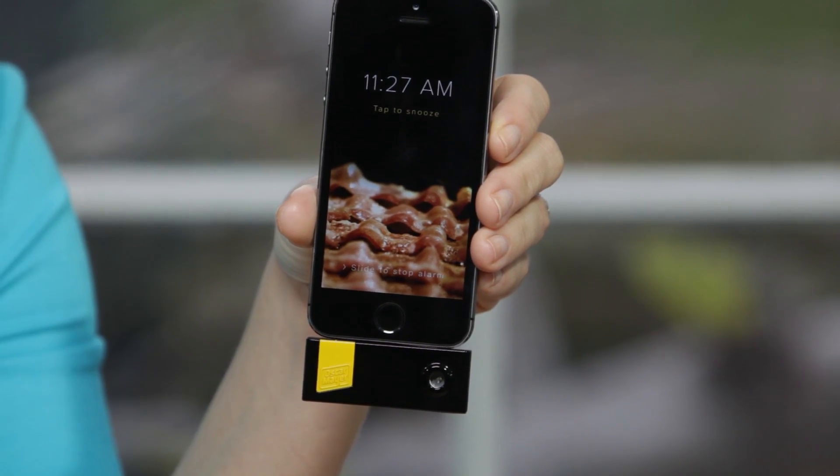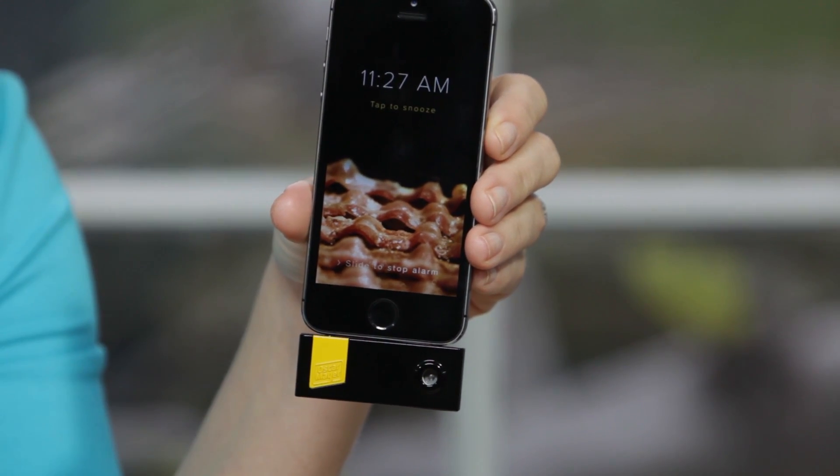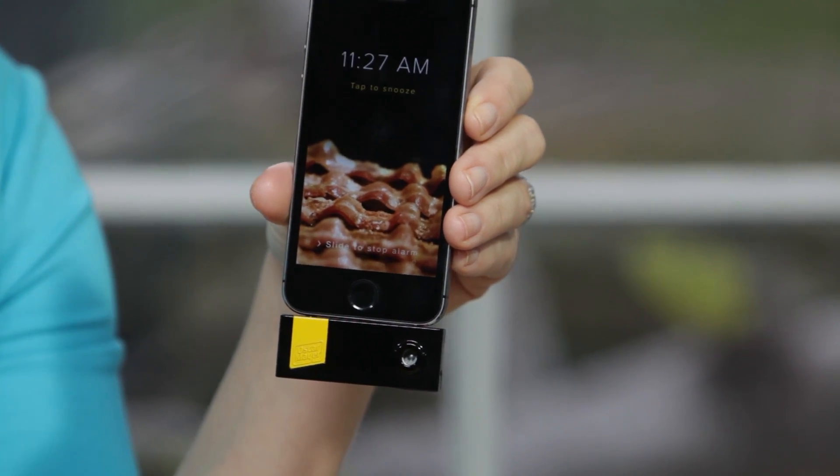All right, now that you're sitting there with drool all over your face, you're probably wondering how you can get your hands on this little slice of gadget goodness — but the sad news is you can't buy it. But you can win it! Just enter your details on the Wake Up and Smell the Bacon website between March 6th and April 4th, and you too could wake up to something like this.